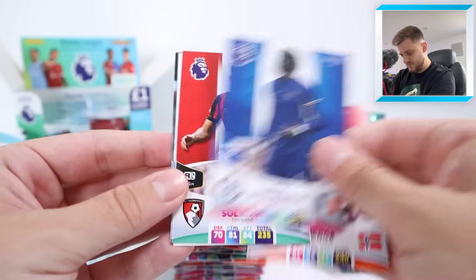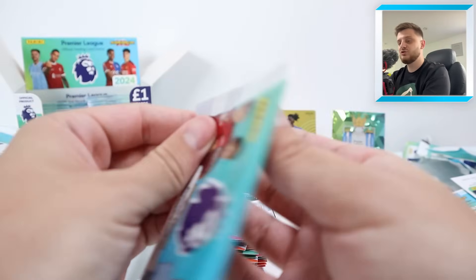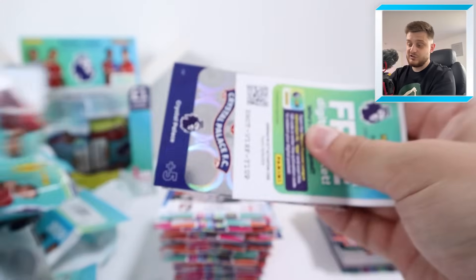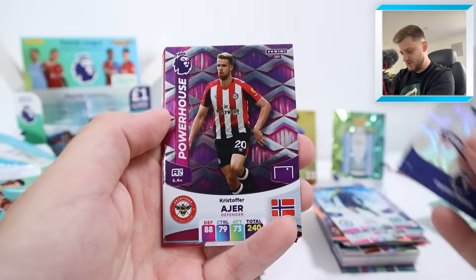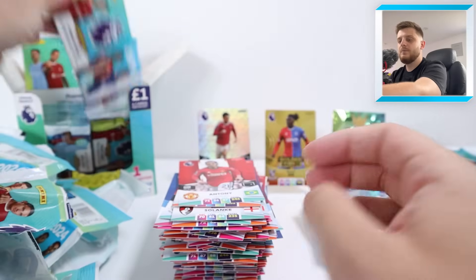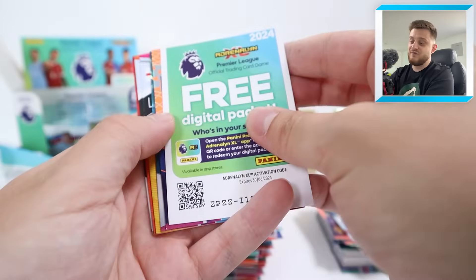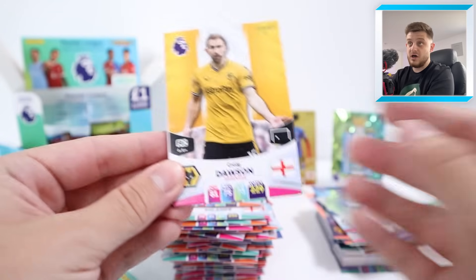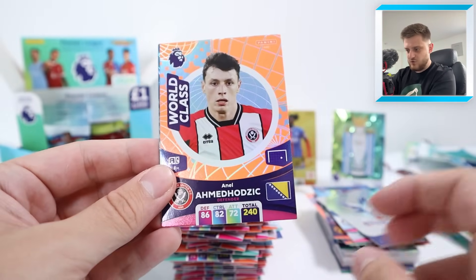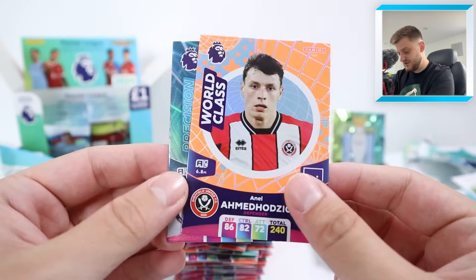We've got Jacob Murphy, Sander Berger, Badiashile, Dom Solanke, Ice Thiago Silva and a Game Changer Damari Gray. The next pack is tough to open — Crystal Palace badge, Powerhouse Christopher Ayew, Anthony, Oral Mangala, Adam Lallana and Jorginho. It would be nice to hit another golden baller, but if there's ever one to get in a box, Eze was the one to get. Craig Dawson, Alfie Doughty, Ollie McBurney, Scott McKenna, World Class Ahmed Hegazi and Ben Chilwell precision.